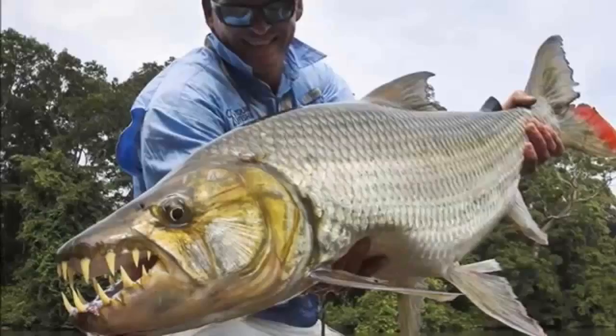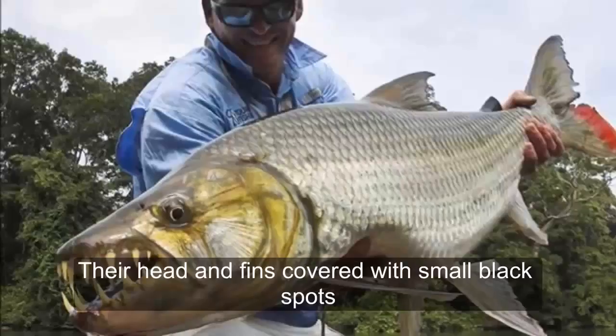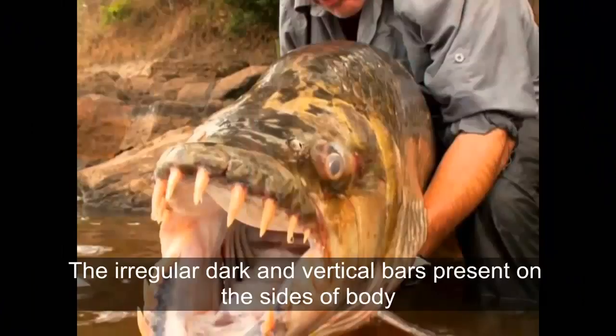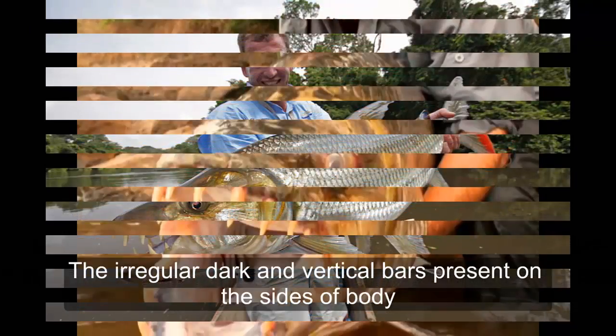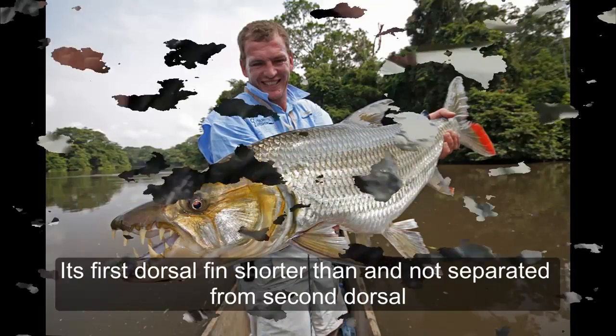Goliath grouper. It has small eyes, with the head and fins covered with small black spots, and irregular dark vertical bars present on the side of the body. Its first dorsal fin is shorter than and not separate from the second dorsal.